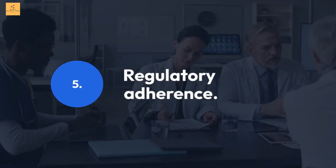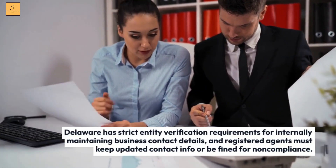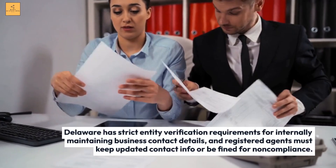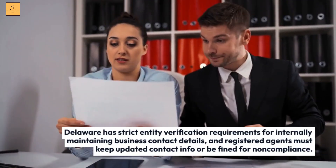Regulatory Adherence: Delaware has strict entity verification requirements for internally maintaining business contact details, and registered agents must keep updated contact info or be fined for non-compliance.